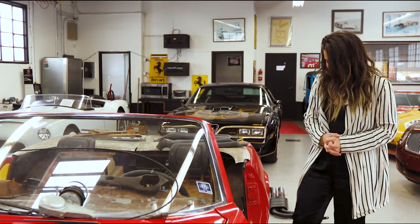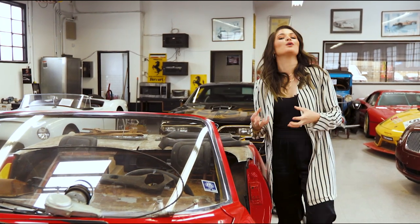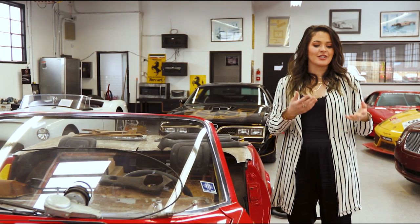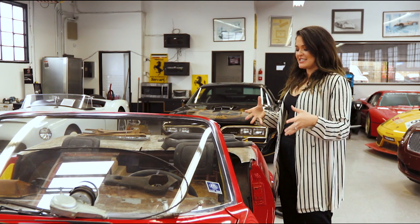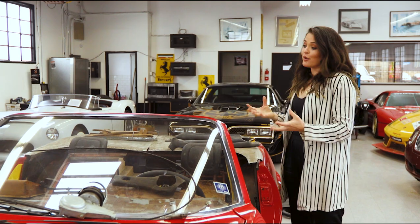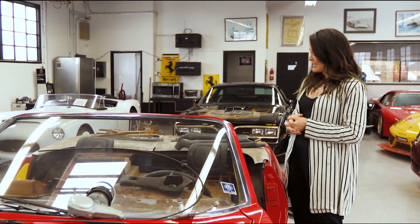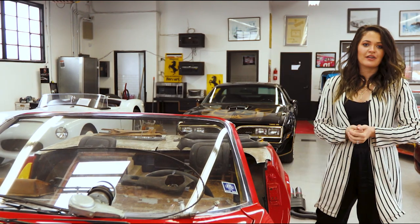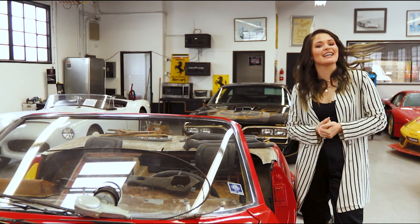We don't have a lot of opportunities to show you guys cars taken apart like this, where you can see the bones of them. Most cars that we get are fully put together, ready to go — you just turn the key and drive away. So I was really excited to give you a chance to see the makings and the interiors and the bones of one of these classic cars. It's really cool to see what's under the seats, under the dash, under everything. Having a cool story to go along with it is something I was really excited to share.